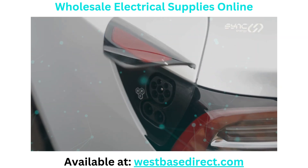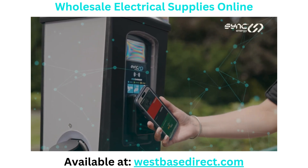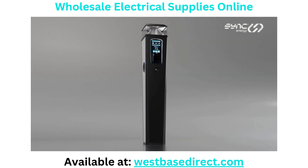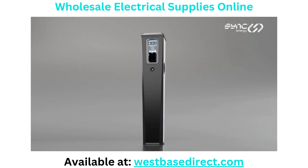Public and commercial charging has never been easier with the new range of Pro Chargers by Sync Energy — three exceptional charging solutions to meet the needs of any public or commercial site.